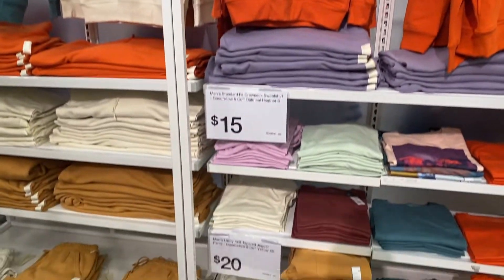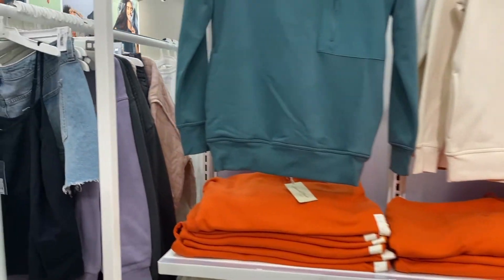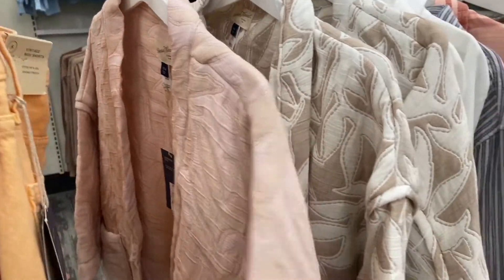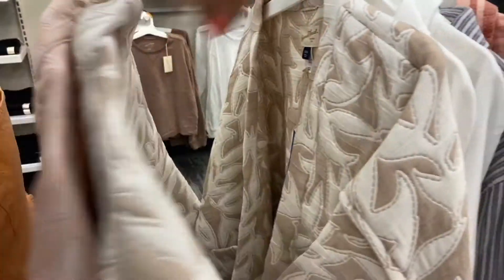Target got on the sweatpants game with these matching sweatpants sets. These jackets are really cute, they're Universal Thread and they have this like textured one fabric. They're $28, that's pretty cheap.